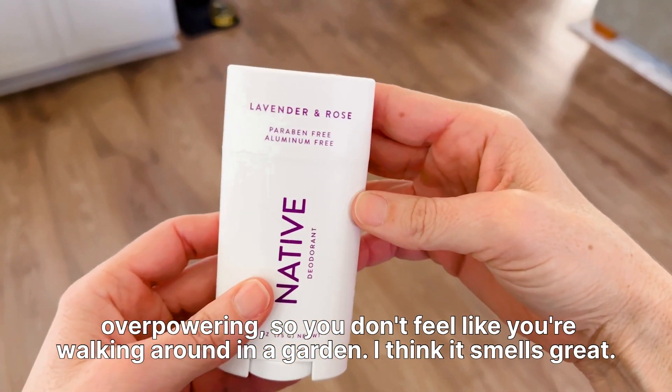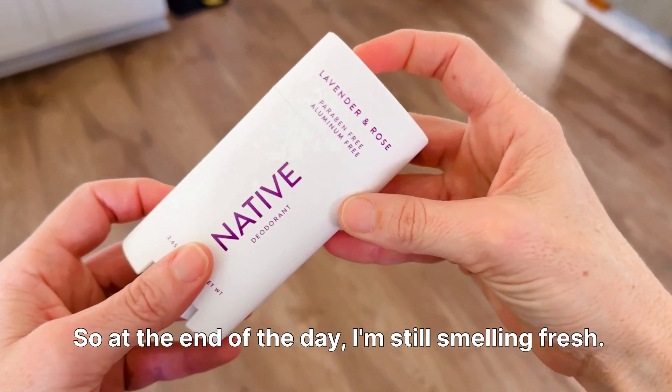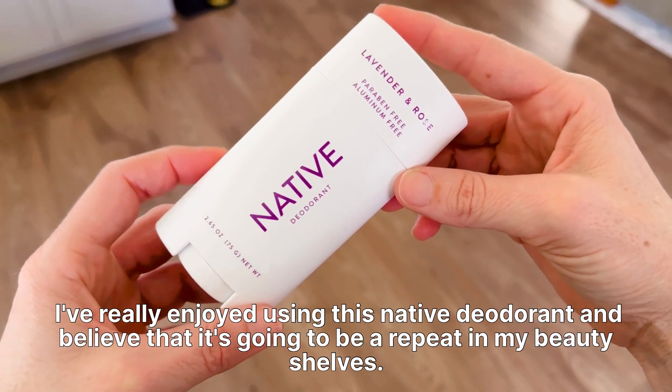I think it smells great and it lasts all day so at the end of the day I'm still smelling fresh. I've really enjoyed using this Native deodorant and believe that it's going to be a repeat in my beauty shelves.